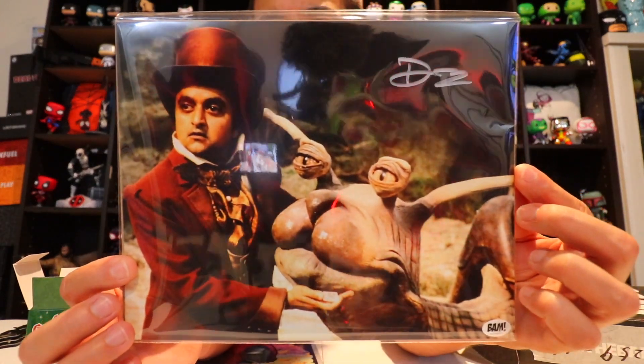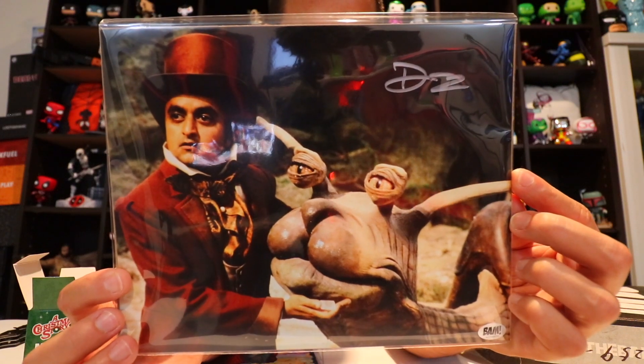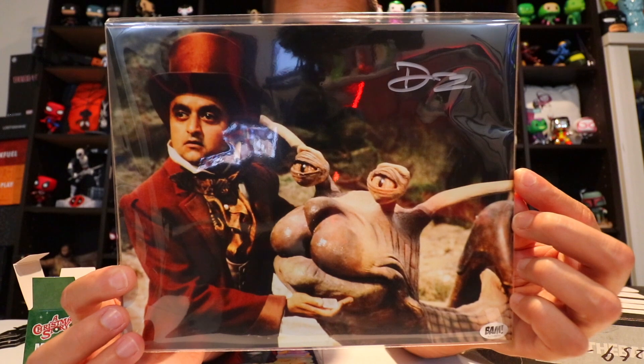One more item — it says this 8x10 photo has been hand-signed by Deep Roy. It was signed during a private signing with Bam Box. I don't know what that photo is specifically. One thing I don't like is when there's no information card, because then I can't explain everything you got in this box or the other items you could have gotten.